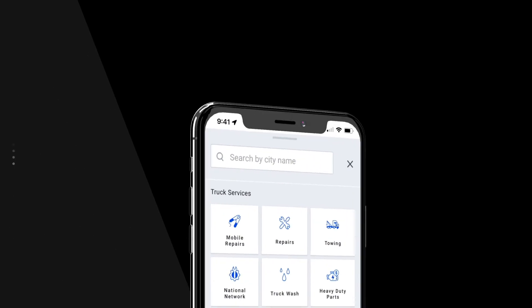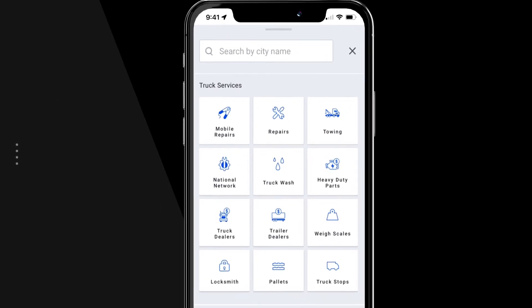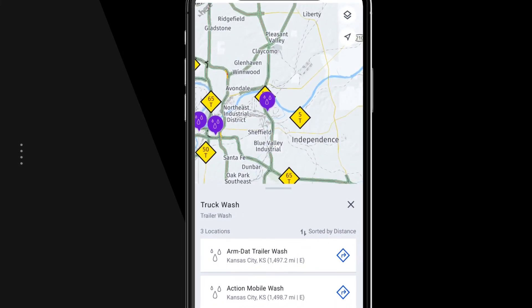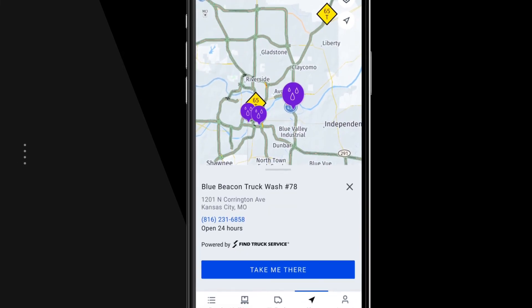When your truck breaks down or needs a little attention, your profitability depends on it getting repaired quickly. The map tab in DAT1 Mobile offers a menu of truck services, including repair locations, washes, weight scales, and more.